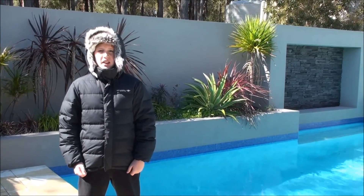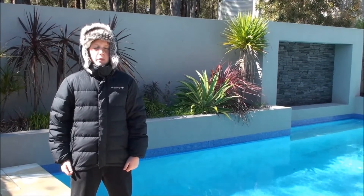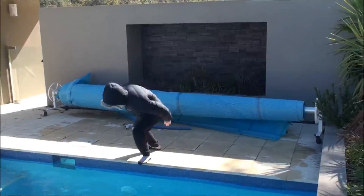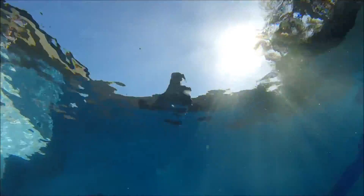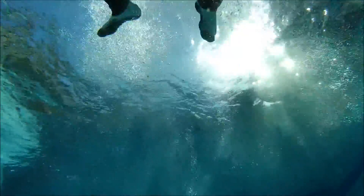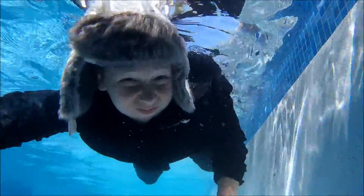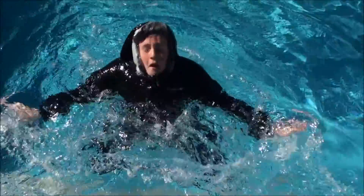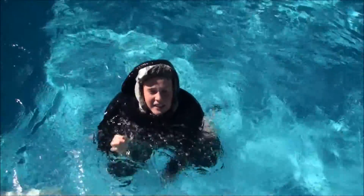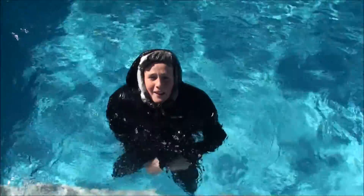Now let's cross to our reporter on location. Fur seals are fairly slow on land but in the water they move very fast. Fur seals can go as deep as 100 metres under water and can see under water for up to five minutes.